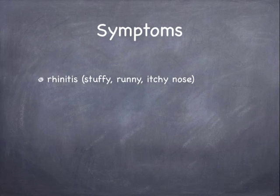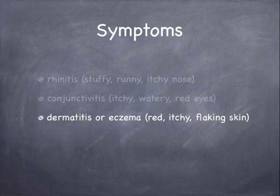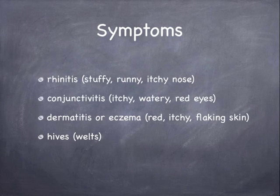Allergy symptoms include rhinitis, or a stuffy, runny, itchy nose; conjunctivitis, which is itchy, watery, red eyes; dermatitis or eczema, which can show as red, itchy, flaking skin; and hives or welts.